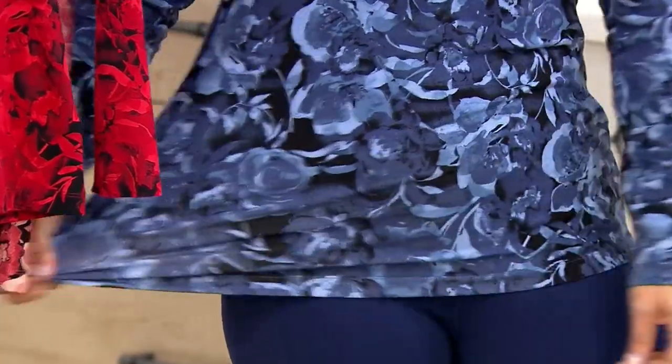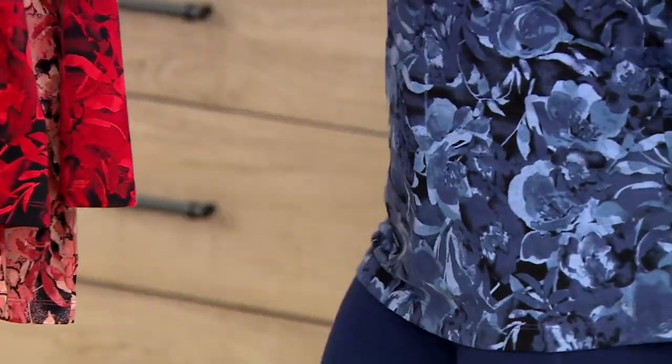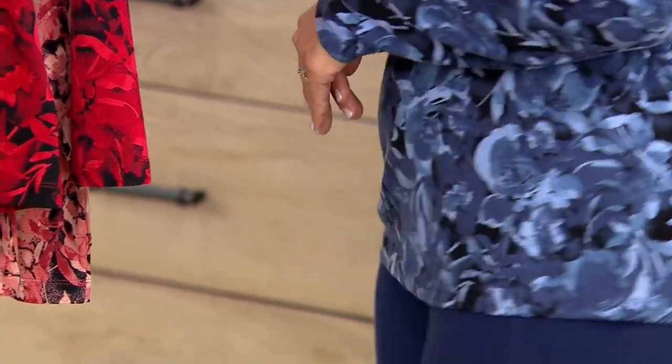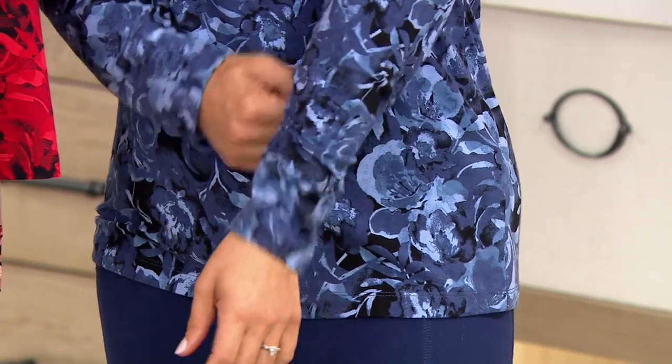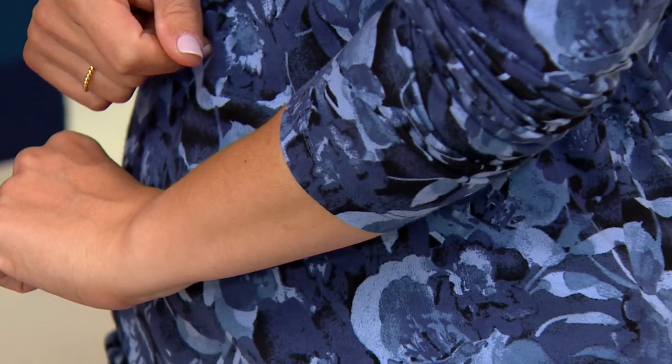It just fits so nicely. It's not going to stretch out — it gives you full coverage around your front and back. The long sleeve, you can always zhuzh up if you wanted to, because it has that spandex so it's not going to be too tight and restricted on your arm.